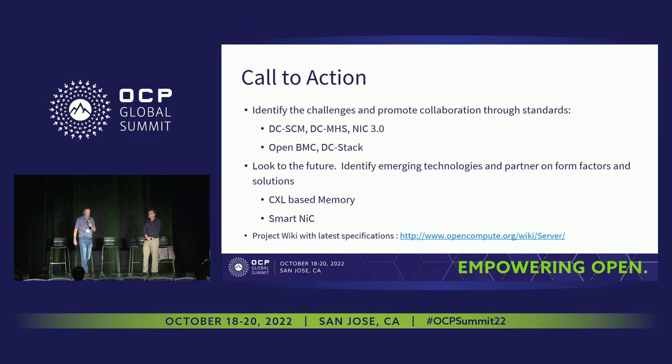The call to action: we want to identify challenges and promote collaboration through standards bodies such as OCP. Great results so far include DCSCM, DCMHS, NIC 3.0, OpenBMC, and DCStack. Now we're looking to the future to identify emerging technologies and develop partnerships around key things like CXL-based memory and SmartNIC. Those are the two biggest hot-button topics, because they're going to be impacting next-generation servers in the coming year.